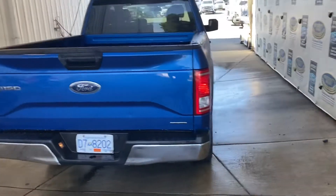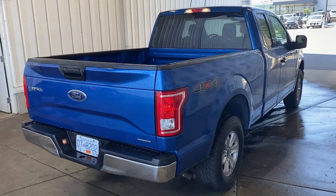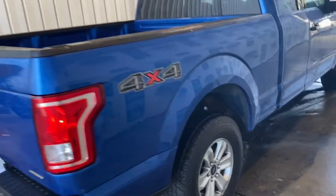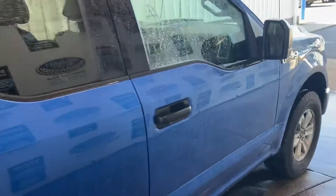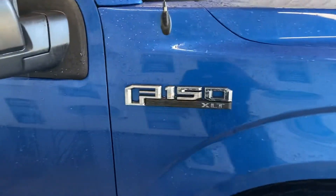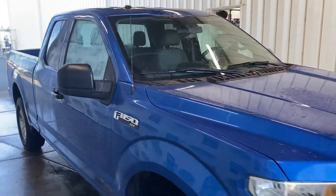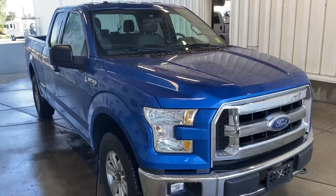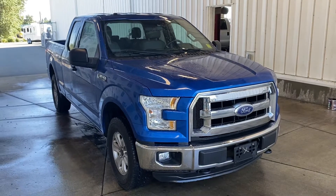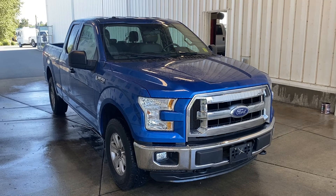Very sensible kilometers on this one as well. It's a pretty clean truck. There we have it — 2015 F-150 XLT supercab.